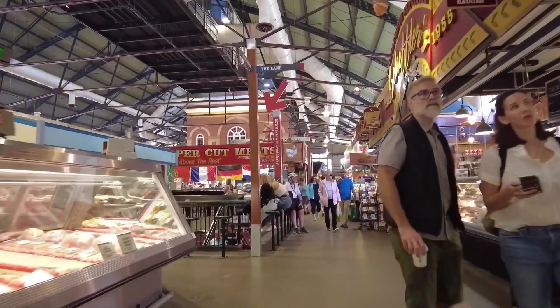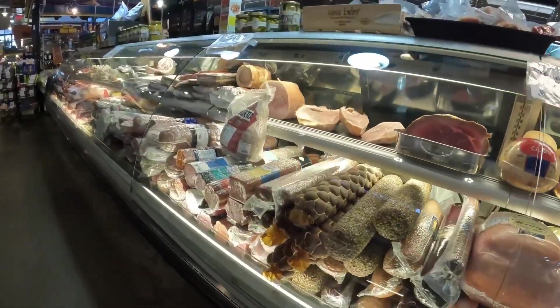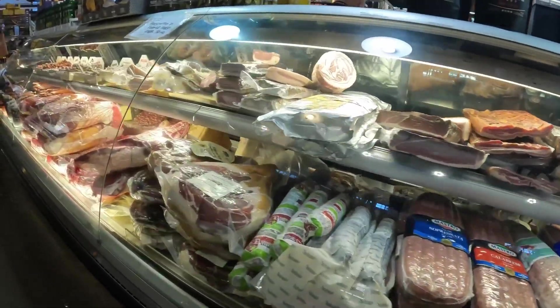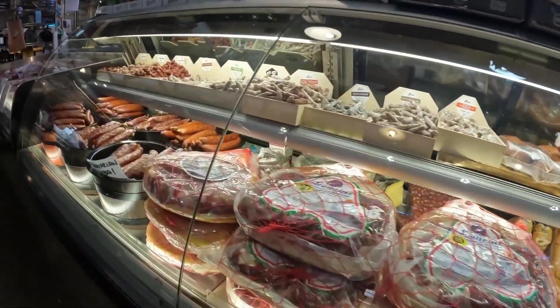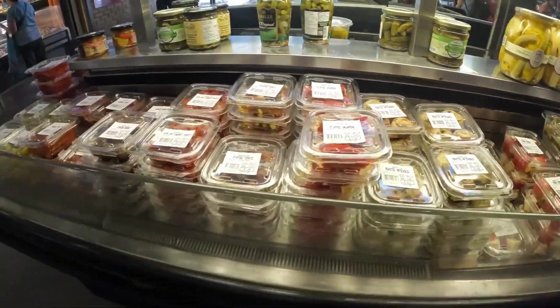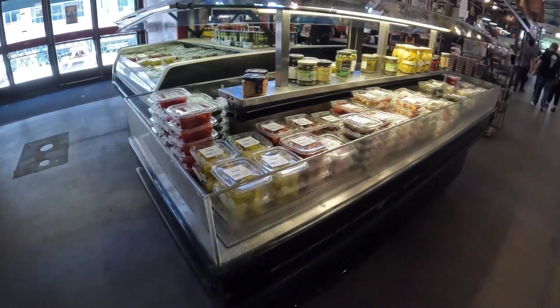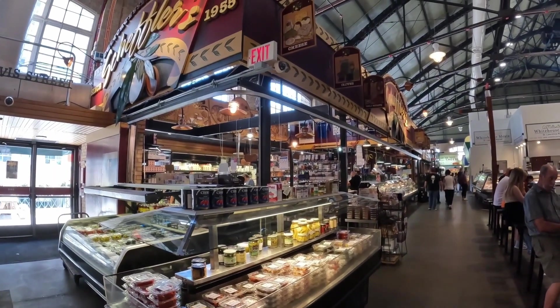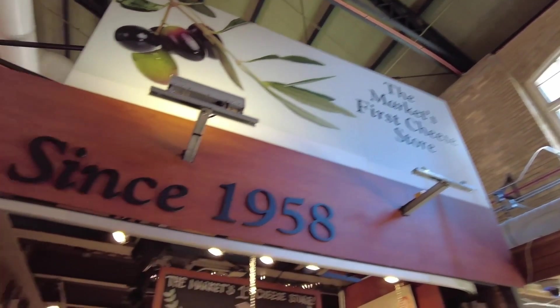And you mustn't forget the wine shop. Sheffler's is famous for its deli meat. Like many shops in the market, it's a family business. It is run by the Gunalakis and their three children.